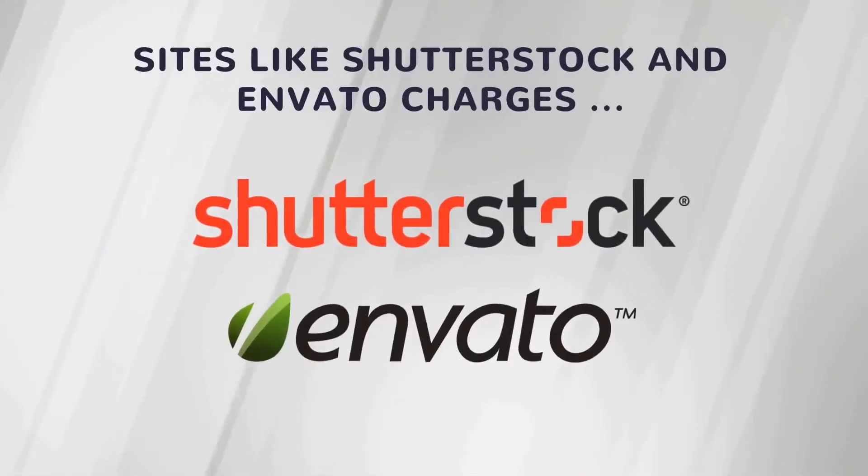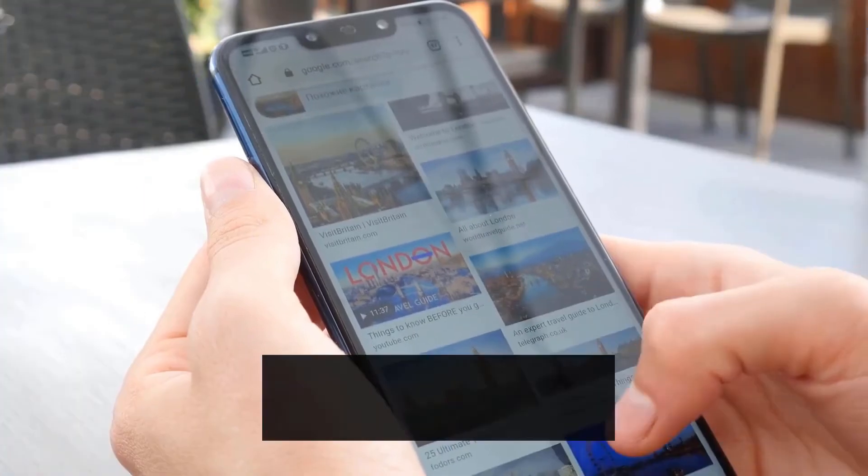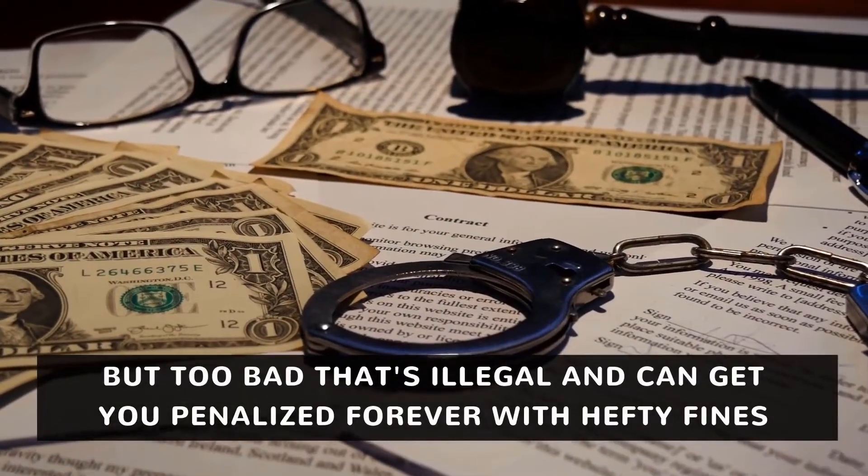Not everybody is a design whiz and stock videos or photos are not so cheap. Sites like Shutterstock and Envato charge $100 to $500 for single stock files. Can you believe it? You can search and use videos or images from Google, but too bad — that's illegal and can get you penalized forever with hefty fines.